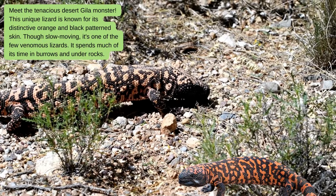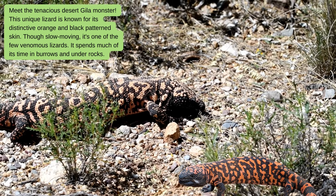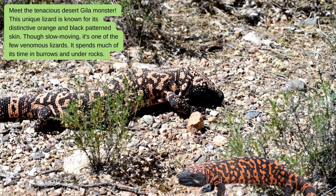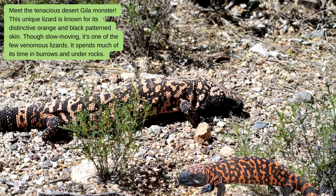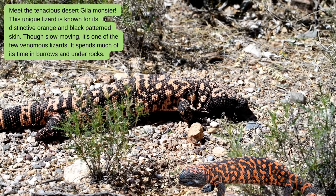Meet the tenacious desert gila monster. This unique lizard is known for its distinctive orange and black patterned skin. Though slow moving, it's one of the few venomous lizards. It spends much of its time in burrows and under rocks.